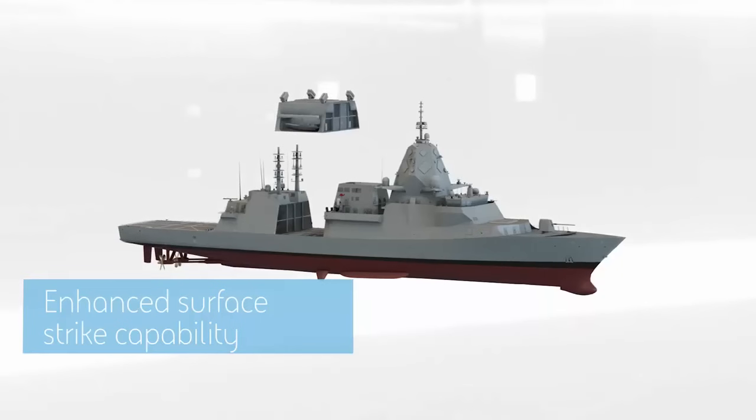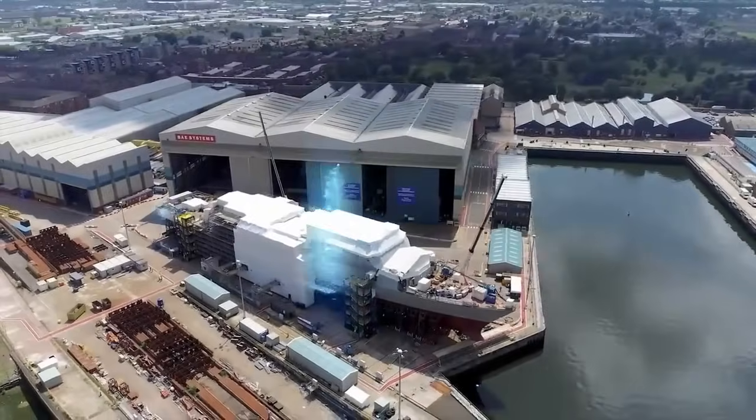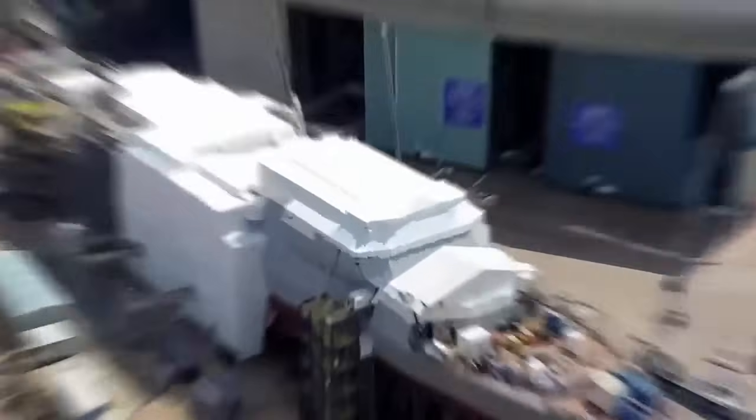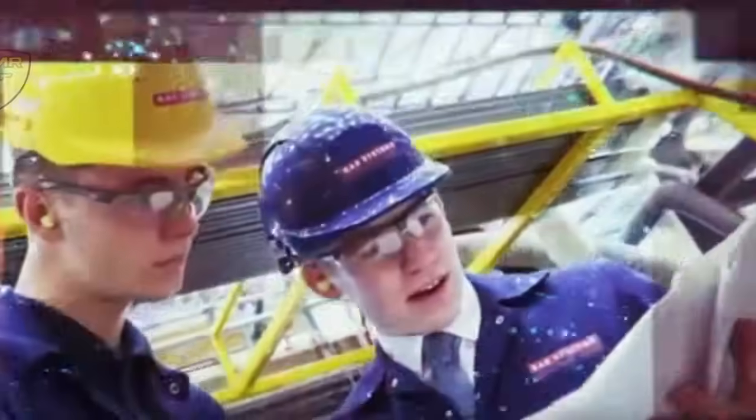The Type 26 has a broad appeal. Britain could regain a foothold in the export market where it has so long trailed behind other European nations. This in turn may help reinvigorate the UK's weak warship-building sector, with all the strategic benefits and opportunities that would give the Royal Navy in the long term.